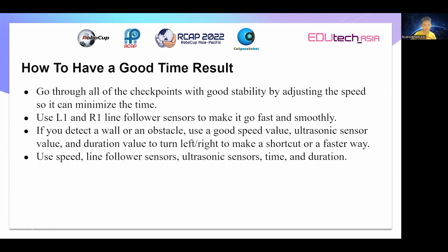Second, use L1 and R1 line follow-up sensors to make it go fast and smoothly. Third, if you detect a wall or an obstacle, use a good speed value, ultrasonic sensor value, and duration value to turn left or right to make a shortcut or a faster way.